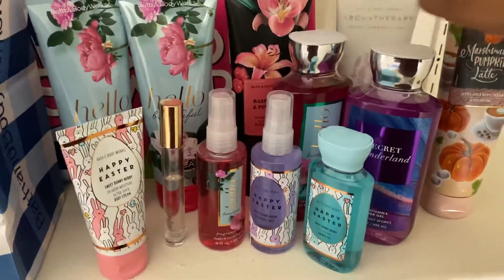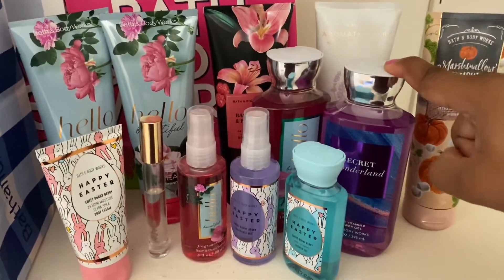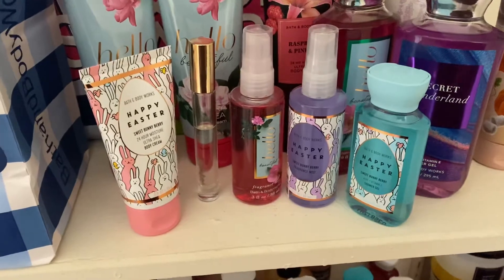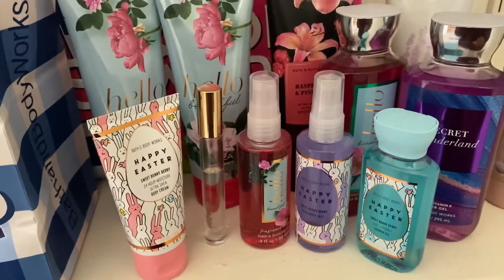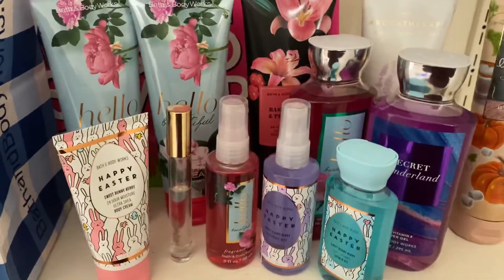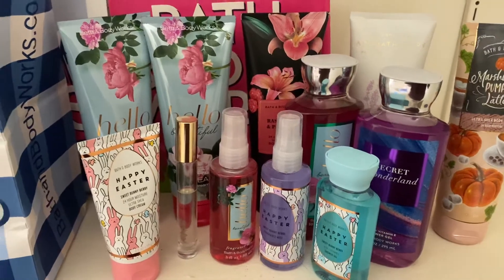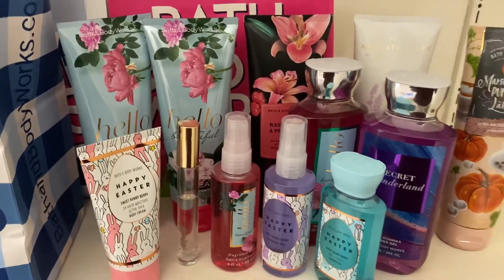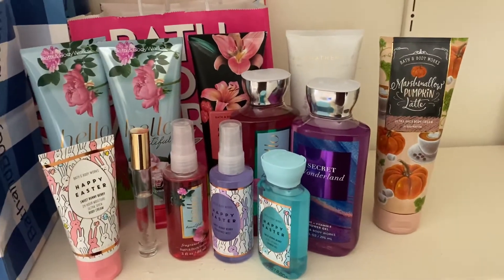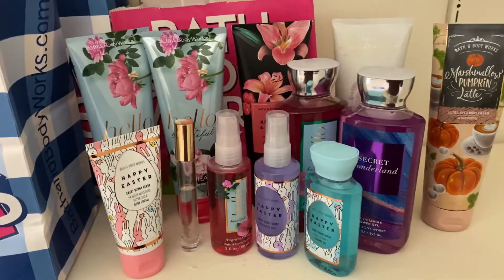I also have Secret Wonderland to pair with my other scents. And then I have the Happy Easter Sweet Bunny Berry shower gel. I really like the Sweet Bunny Berry fragrance — it works well for spring or summer, very candy-like. I don't want to be stuck on one particular scent for spring because I'll start pulling from summer items. I just want to stay really focused and try to use these up.